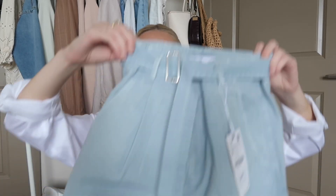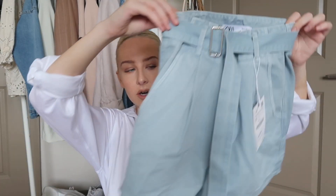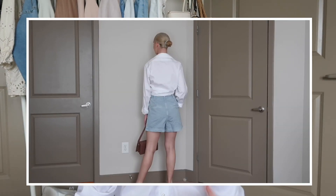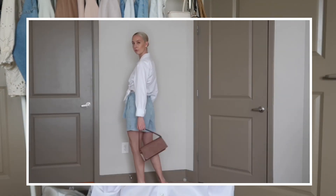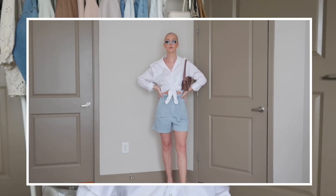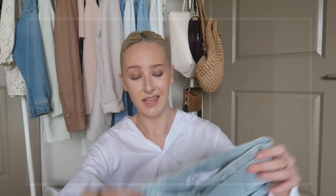Up next we have a pair of vintage looking high-waisted denim shorts. They are so cool — I love the length and the belt on them. If you do order a size up, it's not a big deal because you have the belt to secure your waist. These ones in a size small fit me perfectly. They were originally $39 and I got them for $25, so such a great deal.